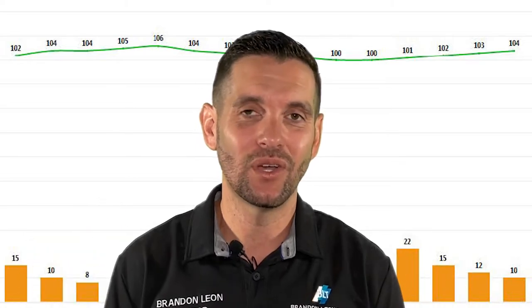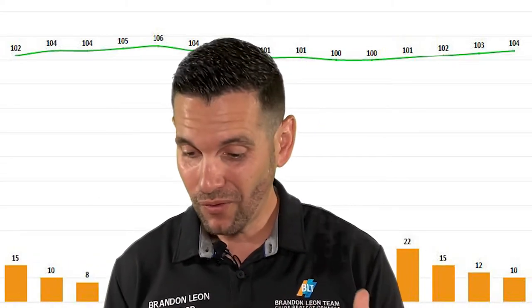Also right now in Roseville, we have 10 days average on market. What does that mean? Well, a house goes active, then it goes pending — it's averaging 10 days, so about a week and a half. It was 12 last month, 15 the month before. So we're actually seeing that number go down, which means competition is still fierce.